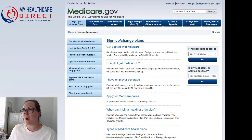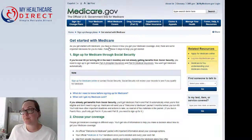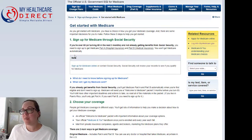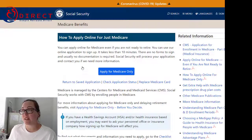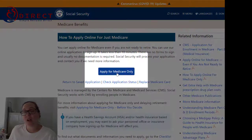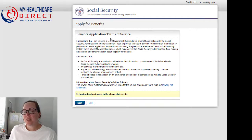Once you click on that box, you're going to click on the first blue row that says Get Started with Medicare. When you do that, you're going to see a note box where it says Sign Up for Medicare Online — that's what you're going to want to click. It's going to take you to a webpage where you'll click Apply for Medicare Only. There will be a benefits application terms of service — read this, click I Understand, and then select Next.